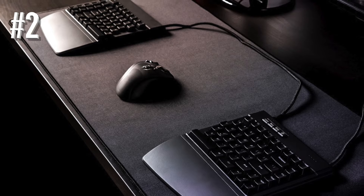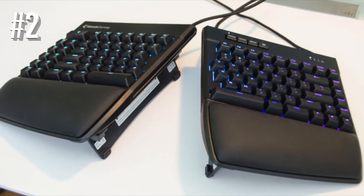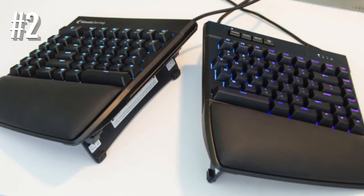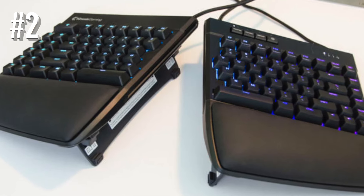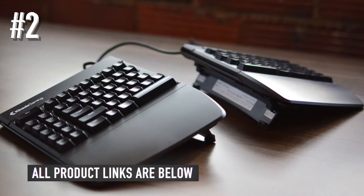Using the SmartSet Programming Engine, you can program the keyboard without any software installation or drivers, offering 4 megabytes of onboard storage. The keyboard saves your custom settings so you can take them with you wherever you go.